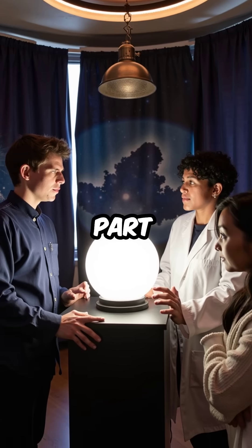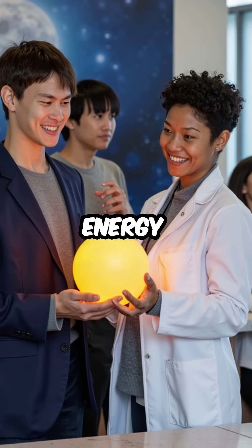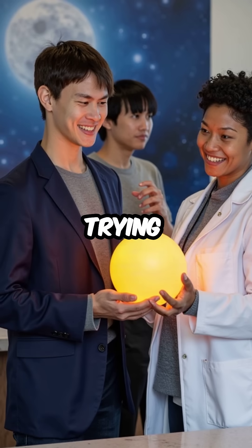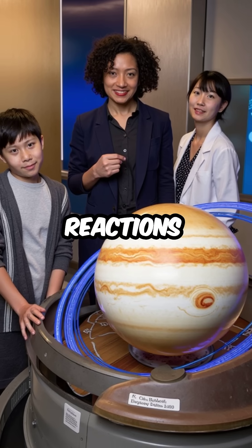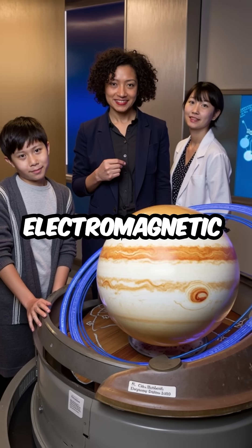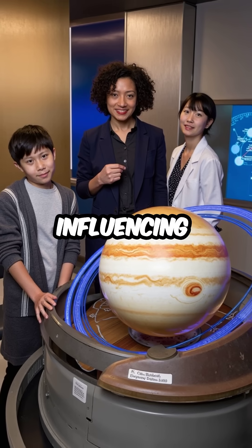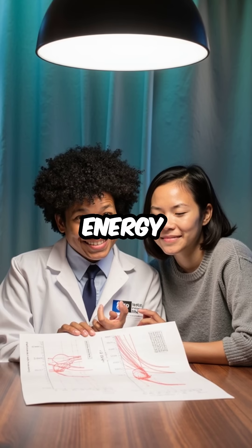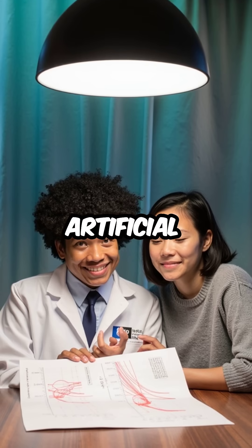But here's the mind-blowing part. Jupiter generates more energy than it receives from the Sun, meaning it's essentially a failed star still trying to ignite. The fusion reactions create massive electromagnetic structures that are actually influencing how Jupiter's moons behave. Scientists found these energy signatures match what we'd expect from artificial stellar engineering.